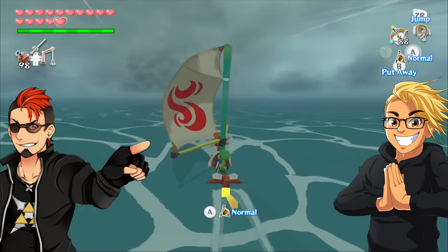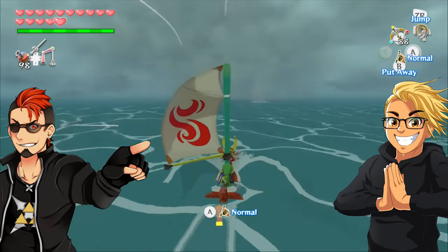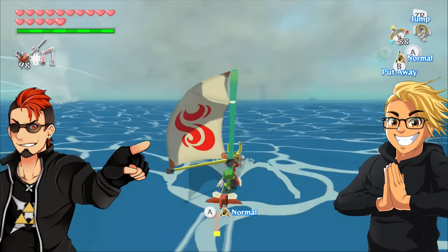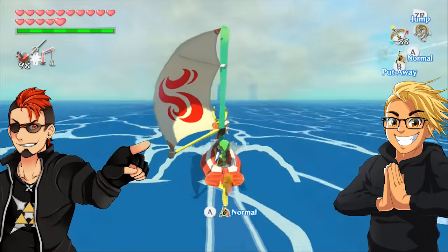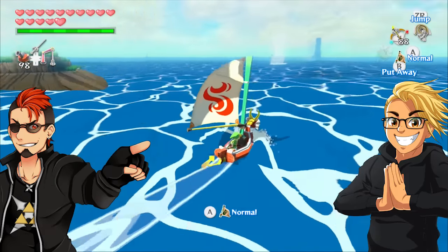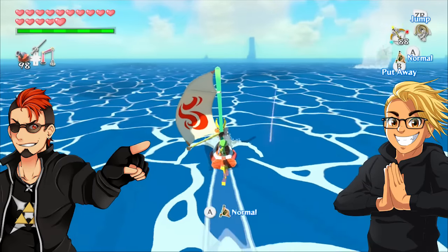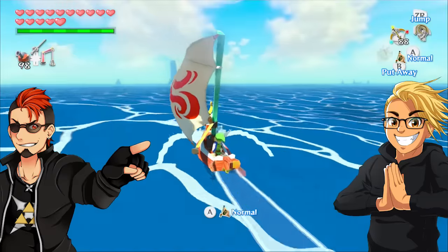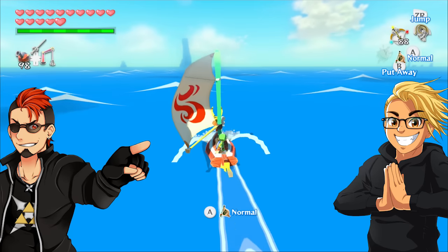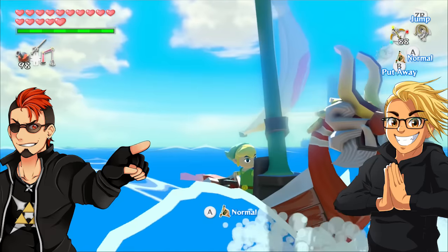The thing with Wind Waker is that it's a cell-shaded game — it's going to look a lot better because it's more colorful, it pops more, and it's going to age way better than Twilight Princess HD. Because Twilight Princess is a realistic game, they can't do the same kinds of things and get the same effects as they did in Wind Waker HD. All they can do is balance out the colors, which I do see in Twilight Princess HD — the colors look great, they don't bleed into each other like they did on the Wii. It's the nitty-gritty details you have to notice. Wind Waker HD looks better on a surface level, but Twilight Princess HD looks better on a more detailed level.